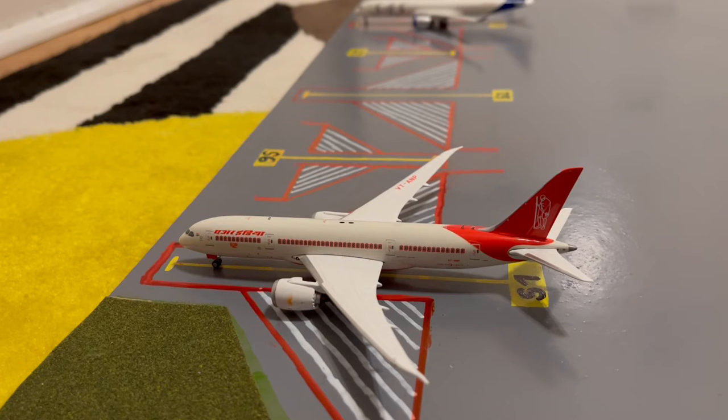Here at Gate S1, or Sierra 1, we have this Air India 787-8 Dreamliner in the Mahatma Gandhi livery. He just came in from a special charter flight from Bengaluru, India, and later today he'll be loading up passengers for his normal scheduled flight out to Mumbai.